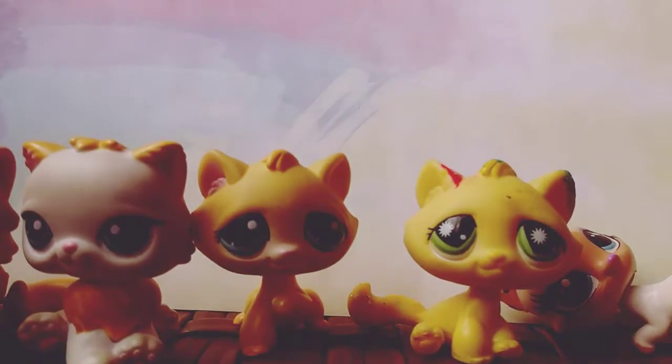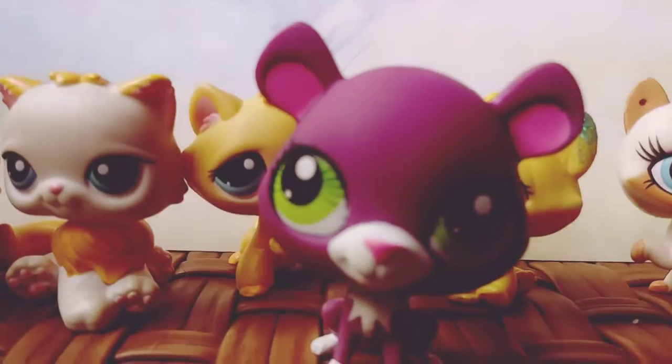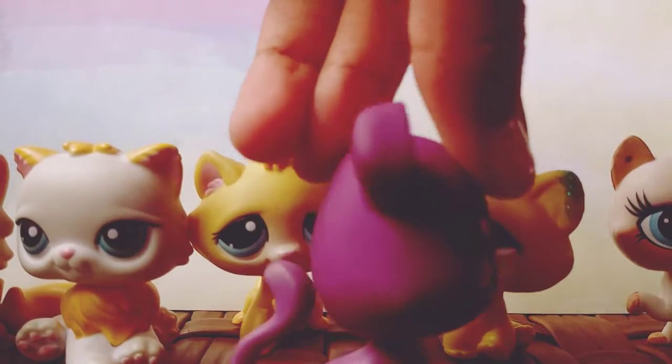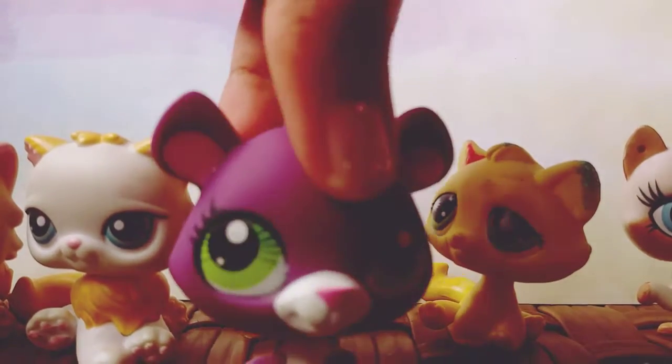So next up, I have this cat. She's kind of like a panther. She is purple with some white details. She has beautiful green eyes and pink in her ear. She's really cute and adorable.